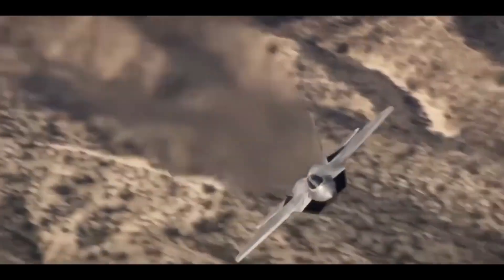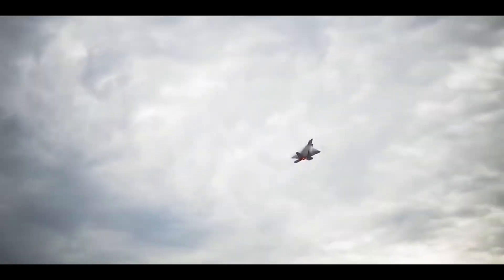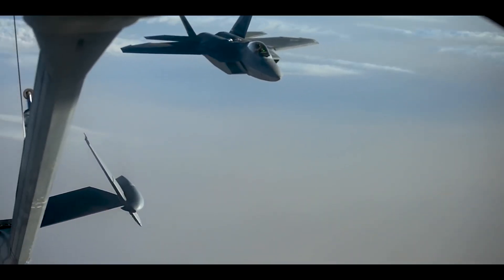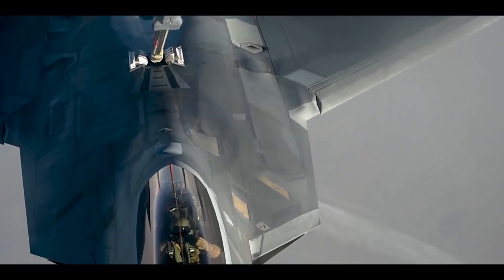The most lethal fighter jet ever built. What sets this aircraft apart from the rest? How did it outmatch its rivals? Discover the secrets of its stealth, speed, and unmatched capabilities as we delve into the intricacies of this technological marvel.